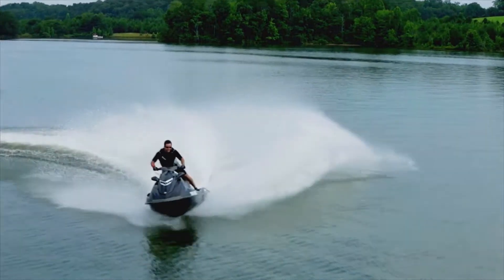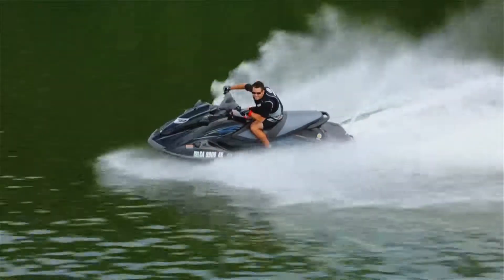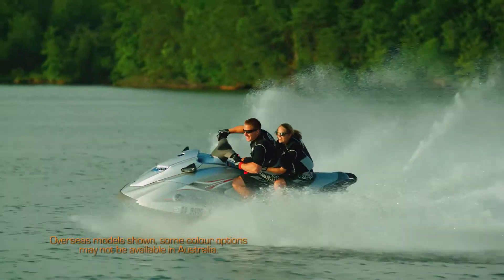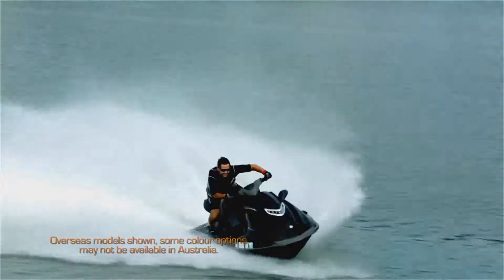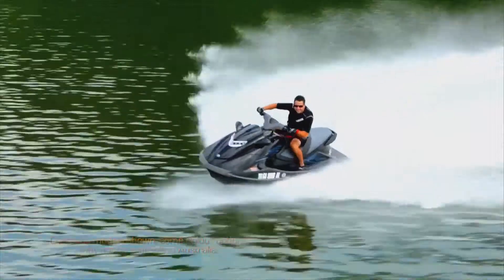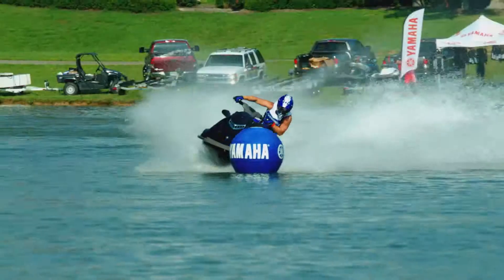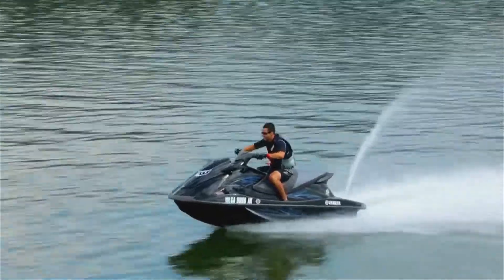this athletic craft rolls off the line ready for hardcore action on or off the racecourse. The super-quick 1.8-litre normally-aspirated high-output Yamaha marine engine delivers class-leading acceleration and top speed right out of the box. It's engineered to outrun and outlast the world's best supercharged watercraft without the added expense of a supercharger.